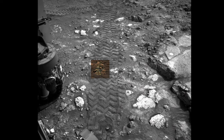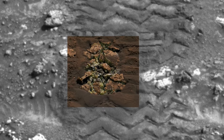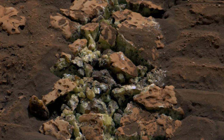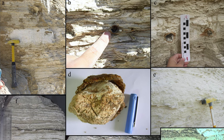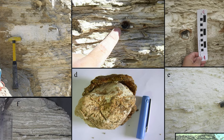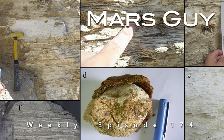The discovery by Curiosity of rocks made of pure sulfur was surprising given the lack of volcanic activity in Gale Crater, but now sulfur nodules from the Paleo Dead Sea may offer an explanation with a profoundly important twist on this episode of Mars Guy.